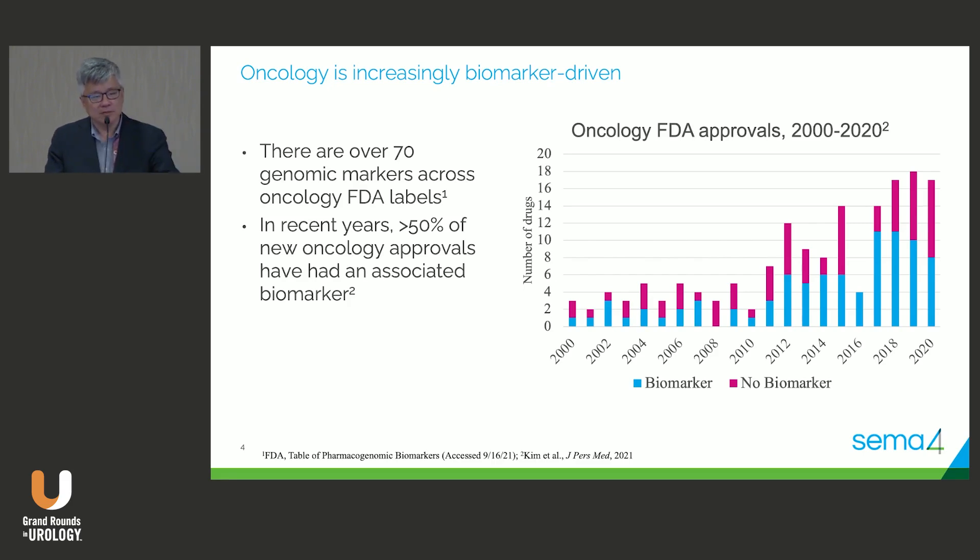We've been talking a lot about this during this meeting. Oliver gave an overview talk before the break about the evolution and how important biomarkers might be. In oncology in general, you can see from this slide, what's blue on the bars are biomarker-driven FDA approvals from the last 20 years, and what's red is no biomarker involved. More and more drugs have an associated biomarker.